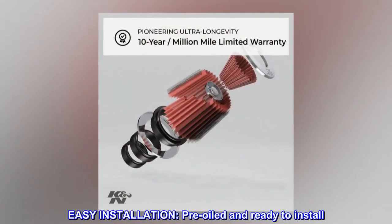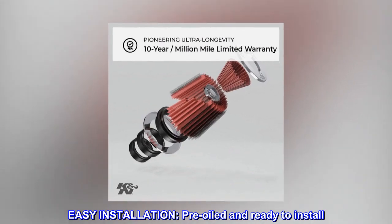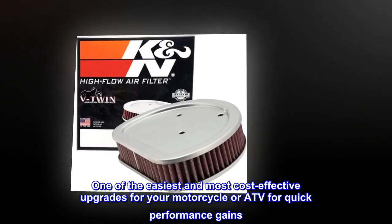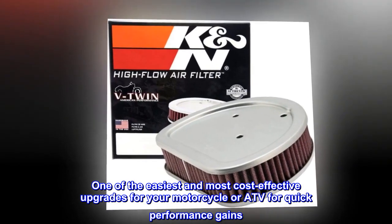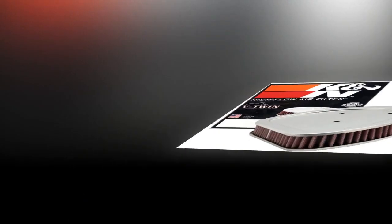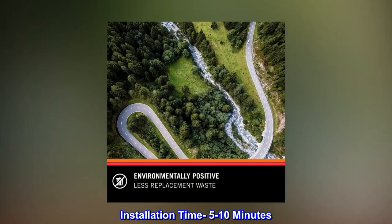Easy installation. Pre-oiled and ready to install — one of the easiest and most cost-effective upgrades for your motorcycle or ATV for quick performance gains. Installation time: 5-10 minutes.